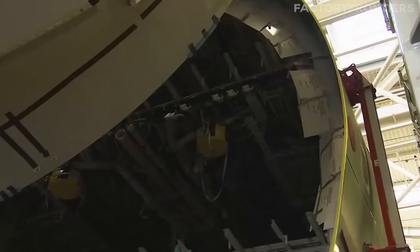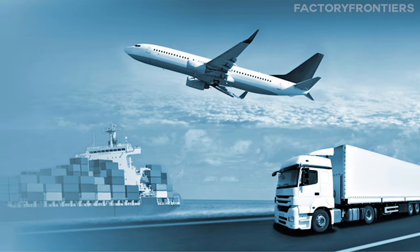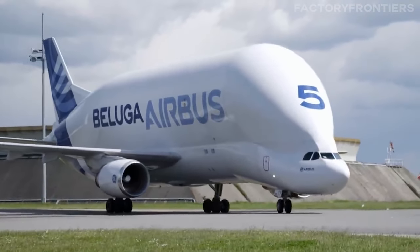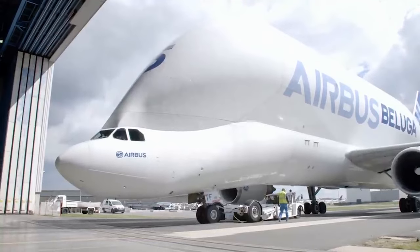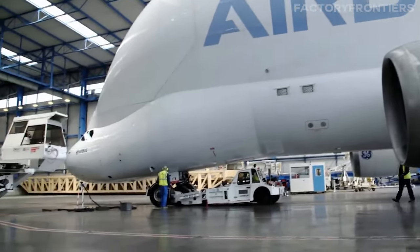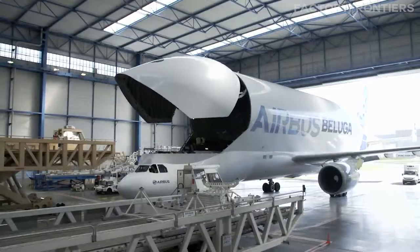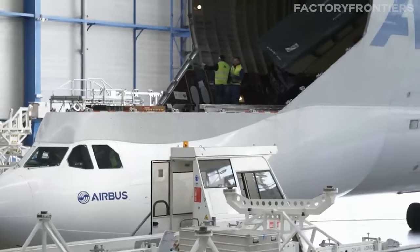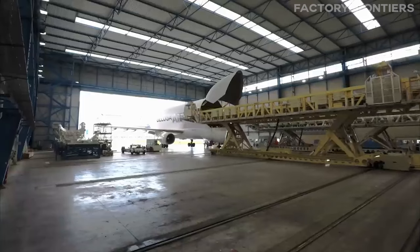Transporting these gargantuan parts to the Jean-Luc Lagardère plant involves a logistical ballet combining road, sea, and air. Notably, the Airbus Beluga transport aircraft plays a critical role in this process. The Beluga, with its distinctive bulbous shape designed to accommodate oversized cargo, is a sight to behold as it ferries aircraft parts across European skies. This logistical operation is so precise and well-coordinated that it's often likened to a carefully choreographed dance, ensuring parts arrive just in time for assembly, minimizing storage needs and expediting the production process.